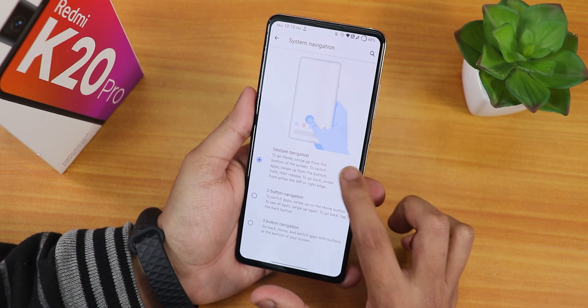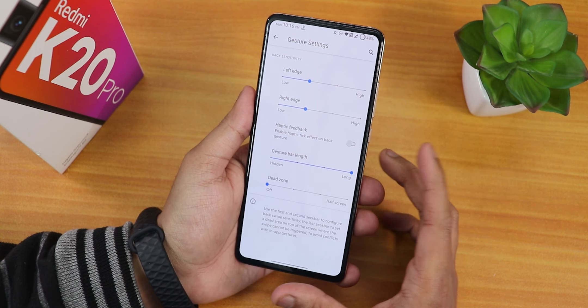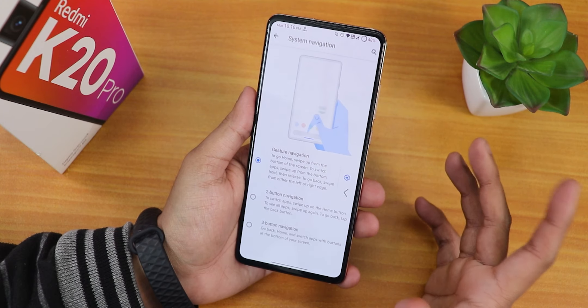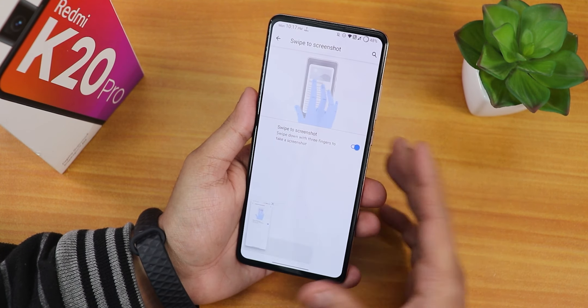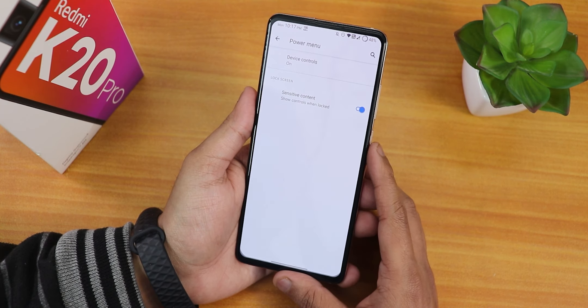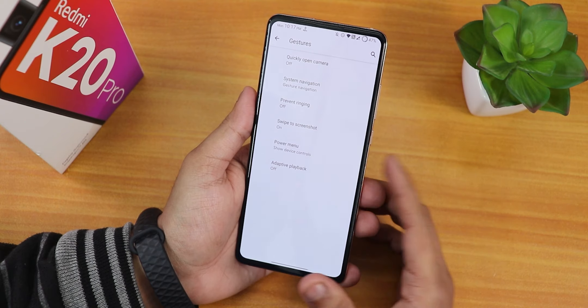In the gesture navigation settings we have gesture bar length, a dead zone option, right and left edge customization, and haptic feedback you can toggle on. There is also two-button and three-button navigation. We also have the swipe to screenshot feature, which works fine with no issues.